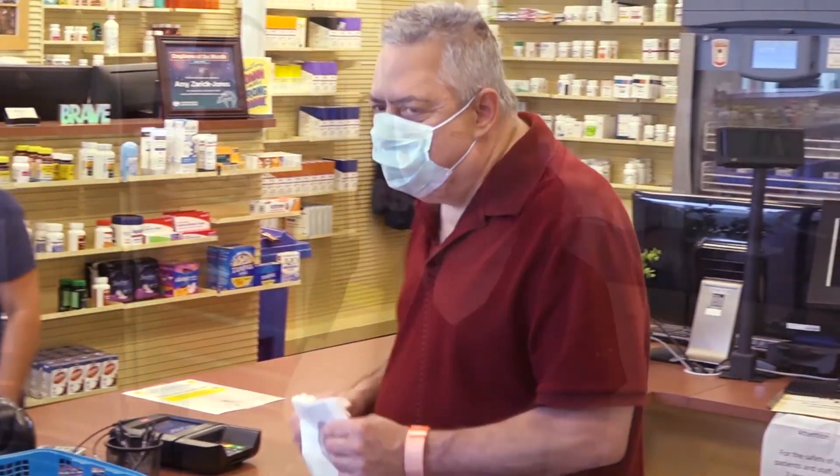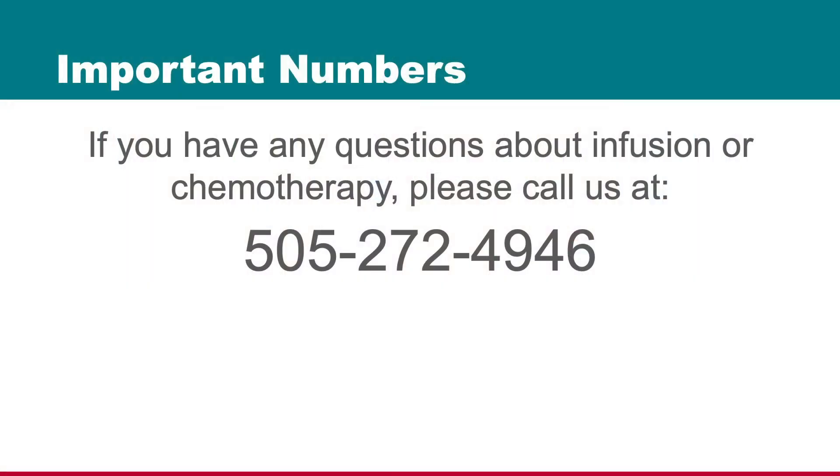Expect a phone call in the days following your first treatment. We want to check and make sure that you're not having any severe reactions. Thank you for choosing us as your infusion providers. If you have any questions or need anything at all, please reach out to our staff and we are happy to help.